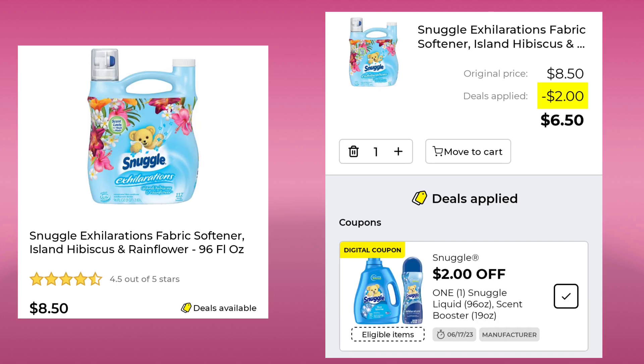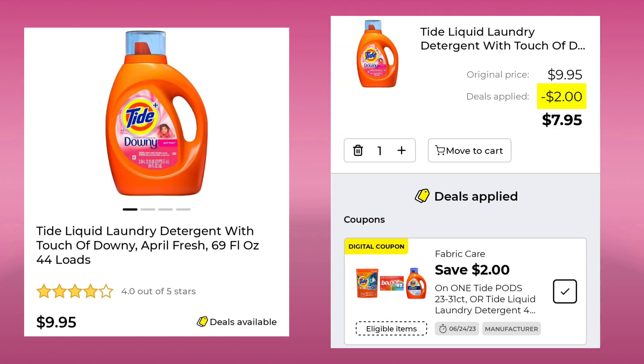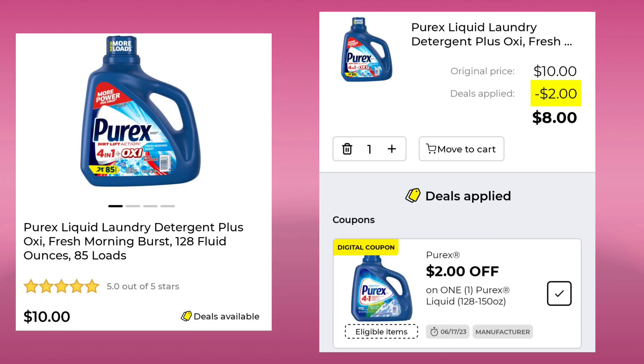The Snuggle Exhilarations Fabric Softener, 96 ounce, is $8.50. We have a $2 digital, so you would pay $6.50. The Tide liquid laundry detergent, 69 ounce, is $9.95. You're going to save $2 and pay $7.95. Next is the Purex, 85 loads, at $10. We have a $2 off digital, so your final cost would be $8.